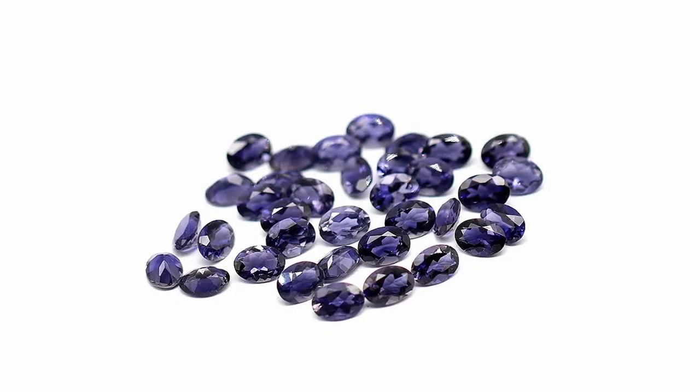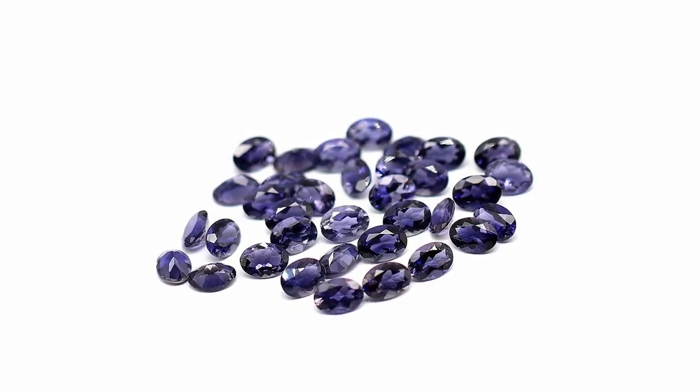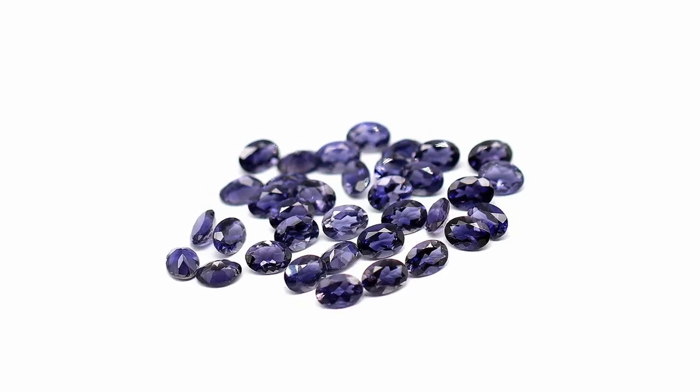Usually, Iolite gemstones are no larger than 12 carats in size. However, miners found one giant stone in Wyoming when they unearthed a 1,714-carat nugget of Iolite, weighing about 342.8 grams. This gemstone was named Palmer Canyon Blue Star and was the largest Iolite gemstone at the time of its discovery.